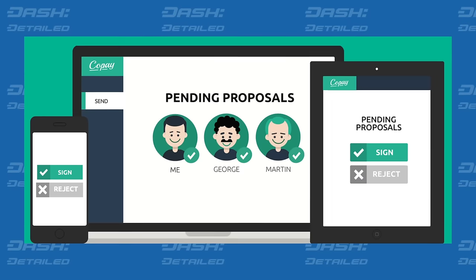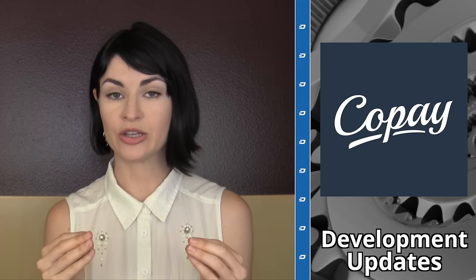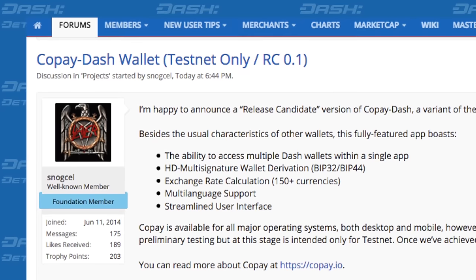In other development updates, Dash developer SnogCell has announced that the popular BitPay wallet called Copay is now being tested for Dash on the Dash testnet. The Copay wallet supports hierarchical deterministic address generation — a lot of words to say that only one seed is needed to back up all the addresses that one might generate in the future, which is handy. Copay also supports multi-signature addresses, which means if you would like to have an account whose funds can only be controlled by the express consent of multiple parties, that will also be available. SnogCell reports that if Copay Dash goes well on testnet, its first public release will be a Chrome extension, and after that other platforms can be supported in time.